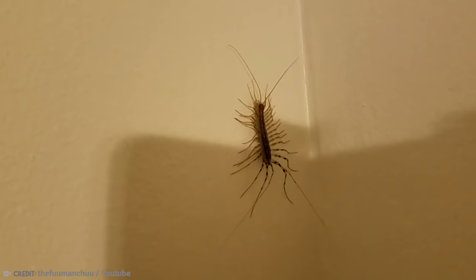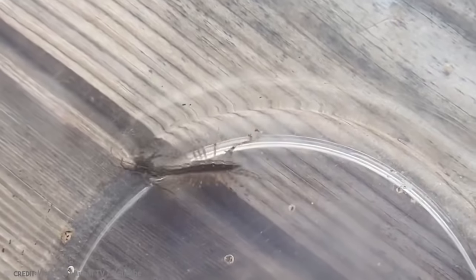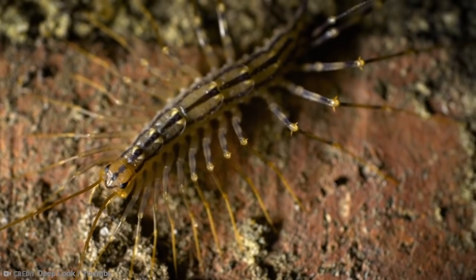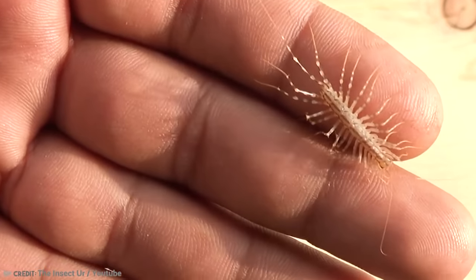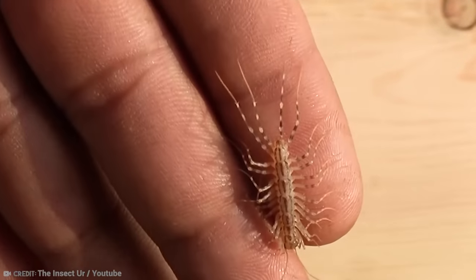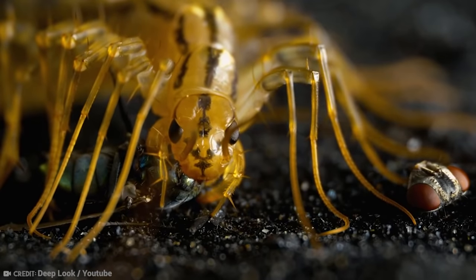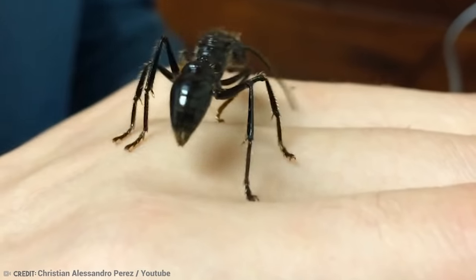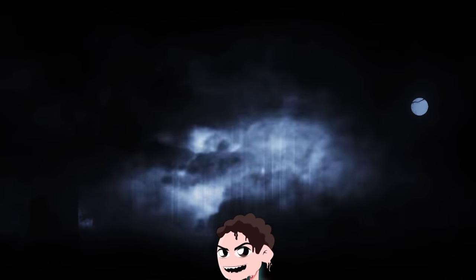The House Centipede gets its name from the fact that you quite often find them in your home. They feast on bedbugs, termites, spiders, ants, cockroaches, and silverfish, and live in cool, damp places. You wouldn't class these as dangerous, really — they usually flee if disturbed, and their jaws aren't designed to penetrate human skin easily. If they do bite you, the pain tends to be no worse than a bee sting. These stories just reiterate: don't touch gross things like bugs. Nothing good can come of it.